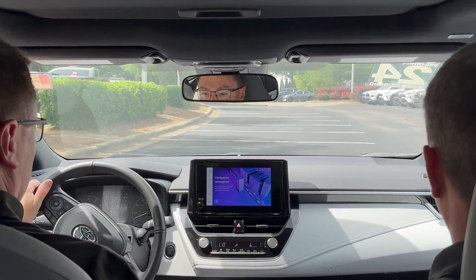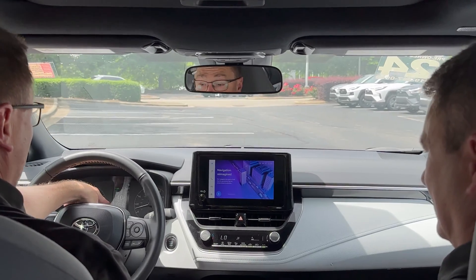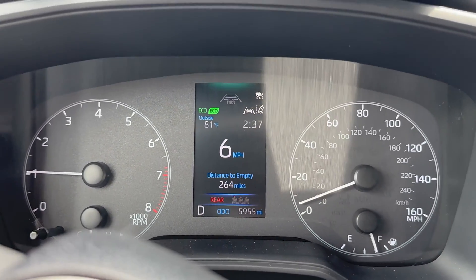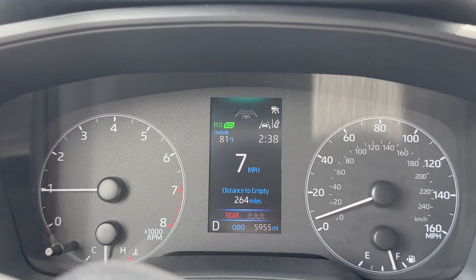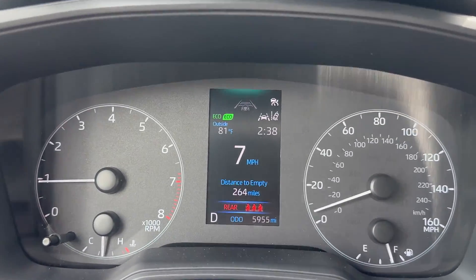Today we're driving in a 2024 Corolla. Pretty smooth, right? Loving it. I noticed right here — whoa! Adam, what is that right there? It's flashing. It says rear. We've got three different people with seat belts flashing. That's our rear seat belt warning, letting us know that one or three of our mischievous backseat passengers has unbuckled.